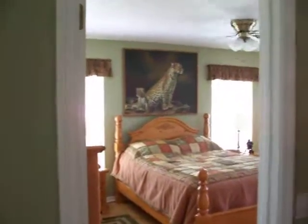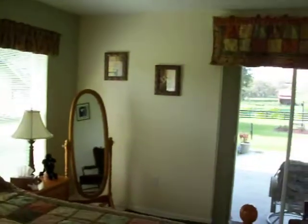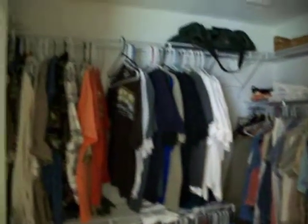Master bedroom — pan around. And here's the master bedroom closet.